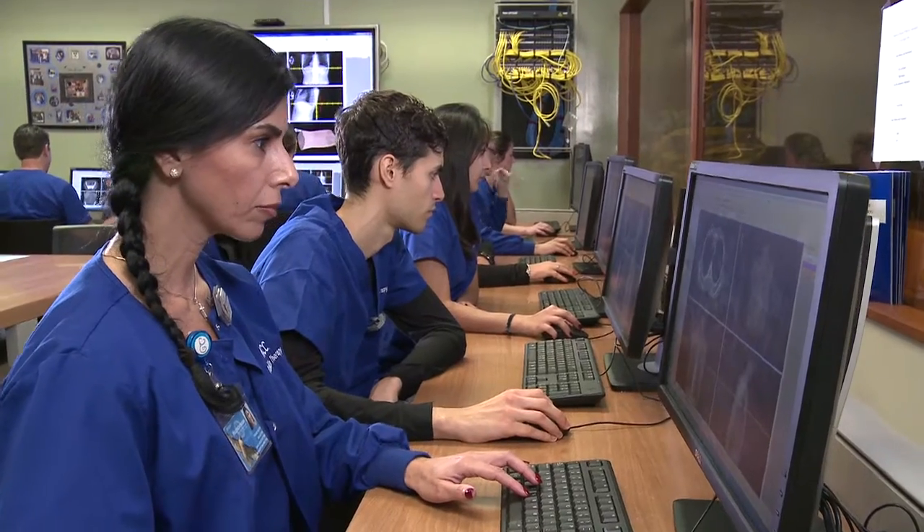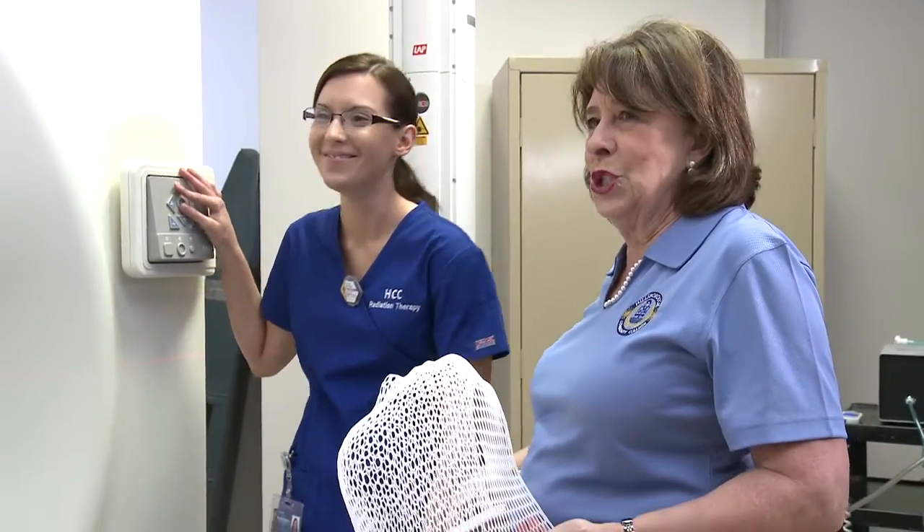My name is Nicole Monninger and I'm a student in the radiation therapy program here at HCC. It's a great fit. I love this program. We have excellent faculty. The classes are great. It's been wonderful.